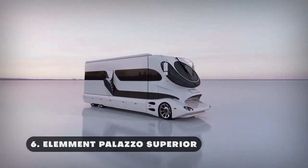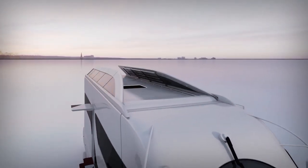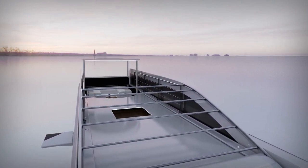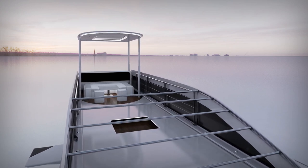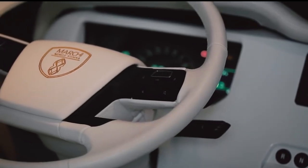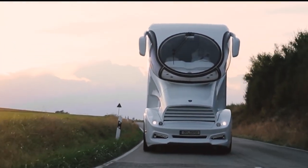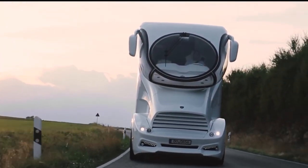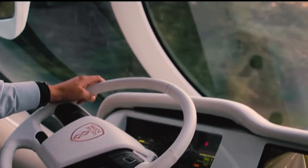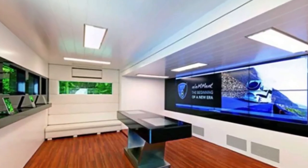One of the most opulent RVs is the Element Palazzo Superior, renowned for its futuristic style and outstanding luxury. The RV's body is sleek and aerodynamic, drawing comparisons to luxury yachts or future automobiles. It stands out on the road thanks to its distinctive design and contemporary styling. What sets it apart is its fishbowl-style cockpit, which provides a full side-by-side view and gives the impression of being in a submarine. Dubbed a Mansion Mobile, the vehicle is 8 feet wide and 45 feet long. All the expected amenities are there, including a fully furnished kitchen and a 42-inch LED TV in the entertainment area.